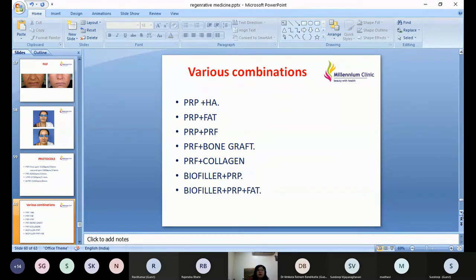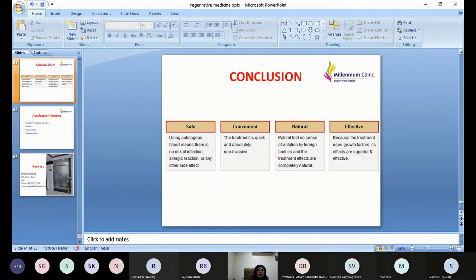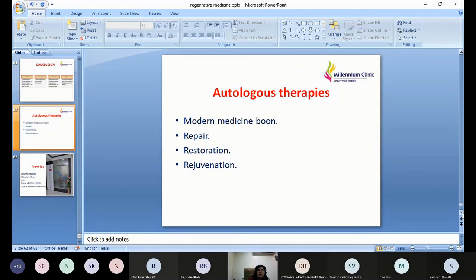Combination therapies can include PRP with hyaluronic acid, PRP with fat, PRP with PRF, PRF with bone graft, PRF with collagen, biofiller plus PRP, and many other permutations. Once you start doing these procedures, you will naturally discover new combinations. To conclude, all these therapies are safe, convenient, natural, and effective — a modern medicine boon for repair, restoration, and rejuvenation. I request you all to start doing these procedures as they are very simple and extremely rewarding for patients and doctors alike.